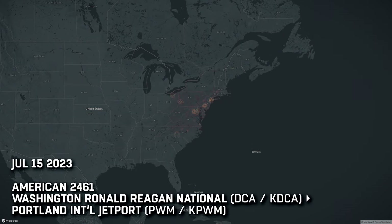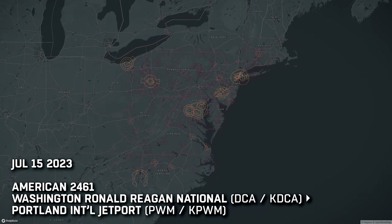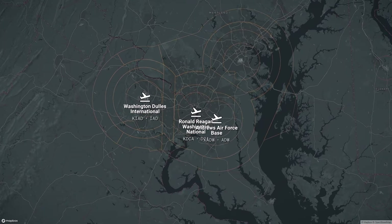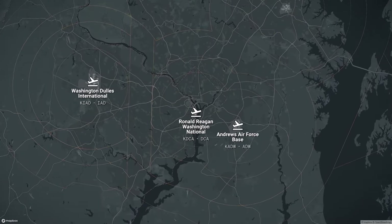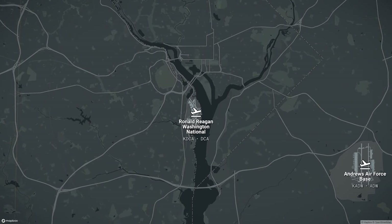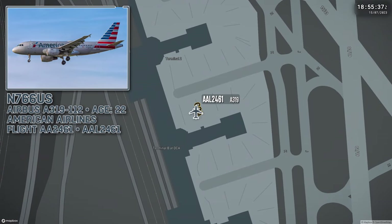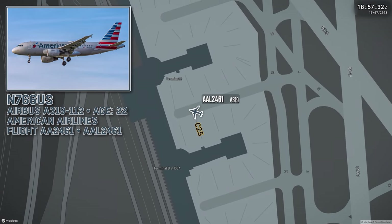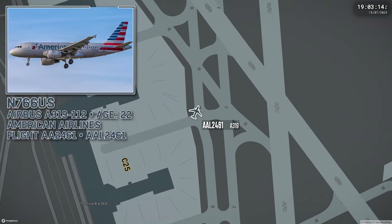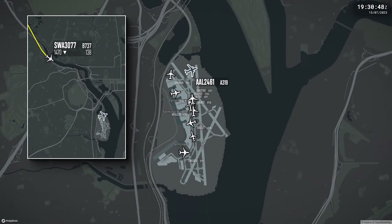Welcome to Ronald Reagan Washington National Airport, the smaller of two airports owned by the federal government and operated by the Metropolitan Washington Airports Authority. It's 3:30 PM local time on Saturday, July 15, 2023. American Airlines Flight 2461 has departed from Terminal 2's Gate Charlie 25 and is approaching runway 19 to take off for a scheduled 1 hour 46 minute flight to Portland, Maine. It's a busy afternoon for Washington controllers as flight 2461 approaches the runway and contacts the tower.